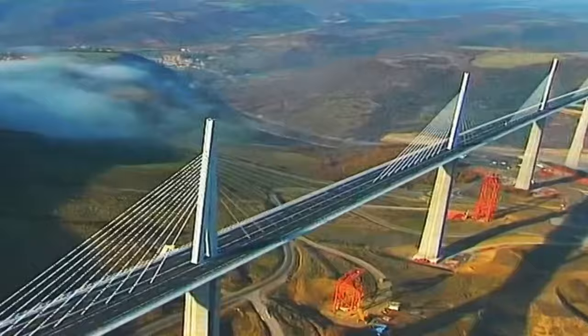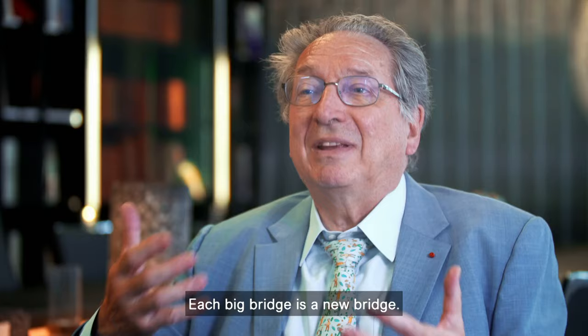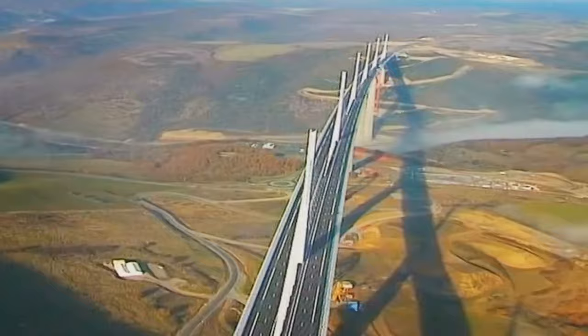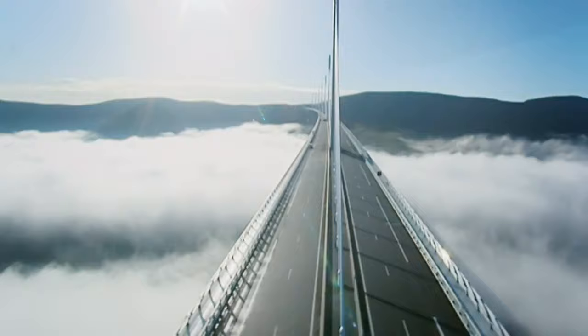The Millau Viaduct is the tallest structure in France and the tallest bridge in the world. Nothing has been done exactly like this — each big bridge is a new bridge. It cost 300 million euros and took 15 years to create a bridge so special that people traveled from around the world to see it. So, how did they build it?